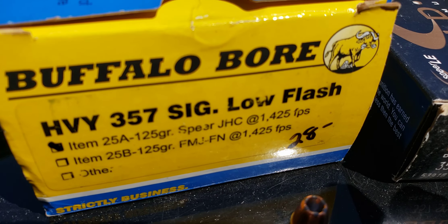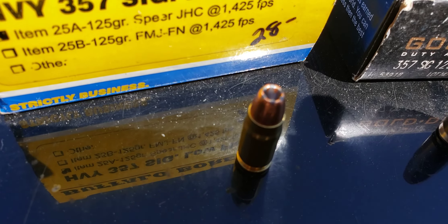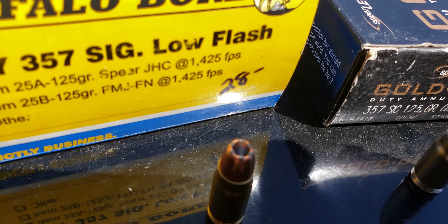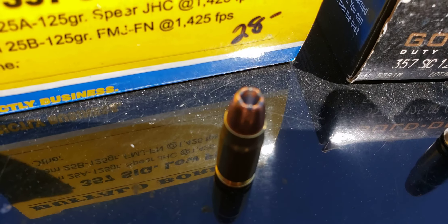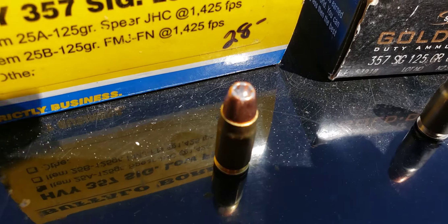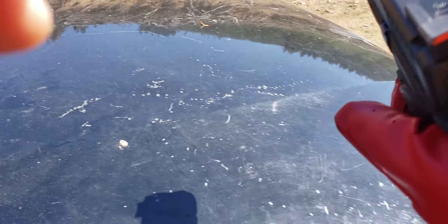These are probably smoking right around 1500 fps through a full-length barrel like I have on this Glock 31 — four and a half inch barrel. Let's take it over here and see what it'll do through this Glock 31.